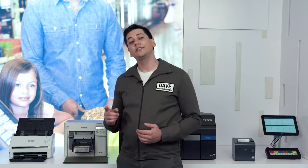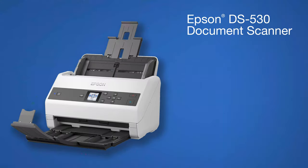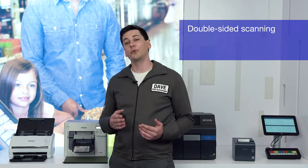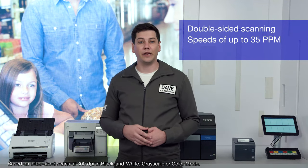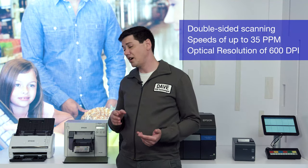First, let's talk about one of our many document scanners. The DS530 series are our most popular commercial document scanners. They offer two-sided print scanning with speeds up to 35 pages per minute, and feature an optical resolution of 600 dpi.